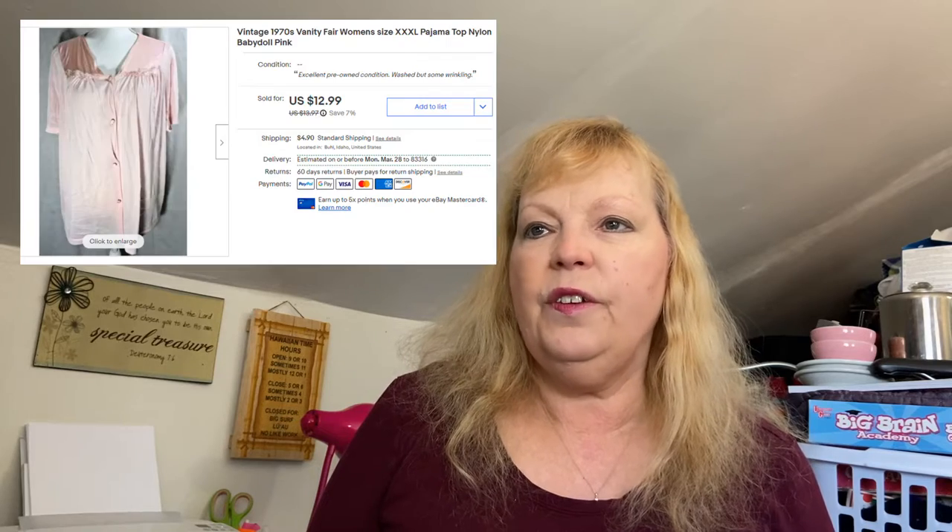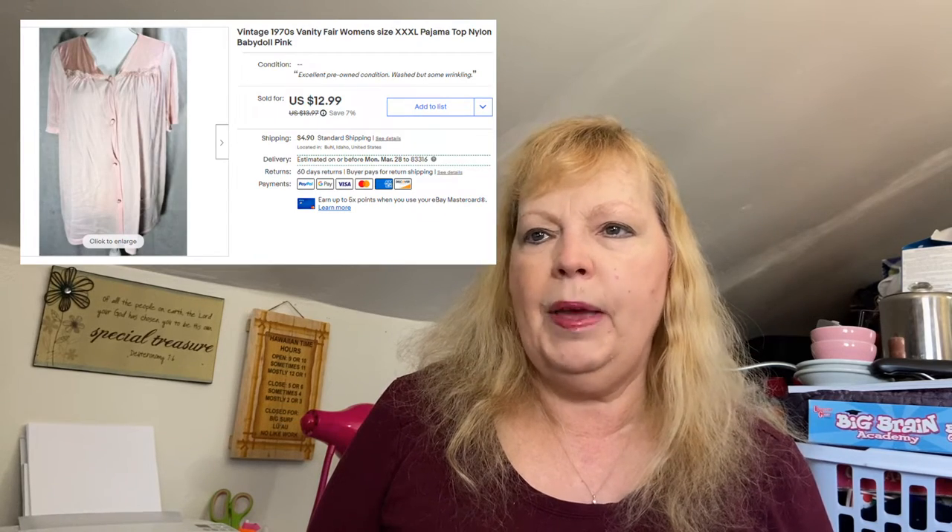I sold another vintage pajama top — a baby doll style, XXXL, for just $10. So tops, if it's just a basic pajama top, they don't sell for a ton. I would mostly go for the long or short nightgowns.